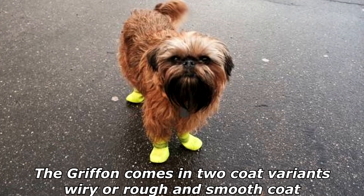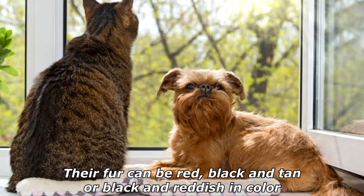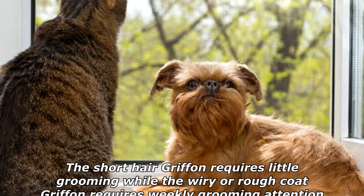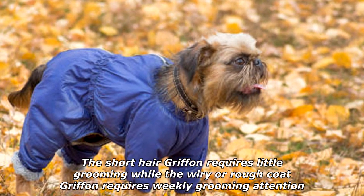The Griffon comes in two coat variants: wiry or rough, and smooth coat. Their fur can be red, black and tan, or black and reddish in color. The short-hair Griffon requires little grooming, while the wiry or rough coat Griffon requires weekly grooming attention.